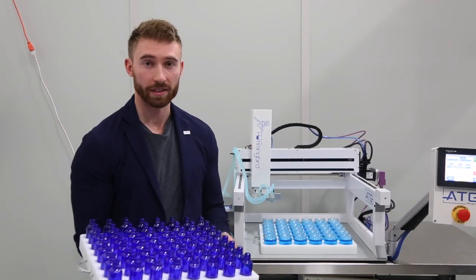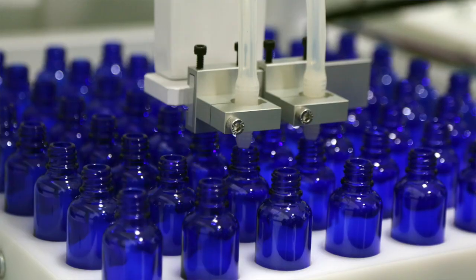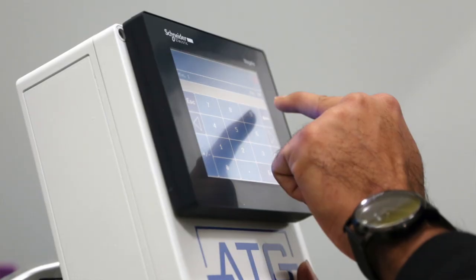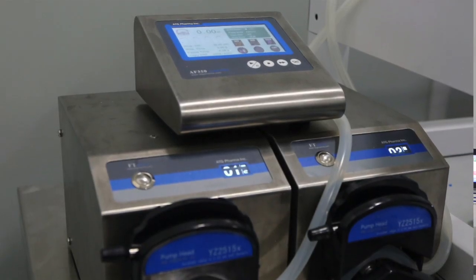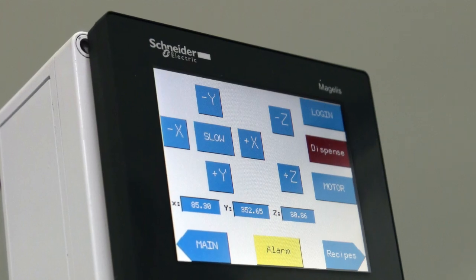This is another example of a custom-made tray that we make. These are 30 ml Boston round bottles that we make for clients — quite common for a lot of our clientele, particularly in the cannabis space. In the HMI system made by Schneider Electric, you can change a recipe and then simply remove the tray, add in a new tray, and change the volume on our peristaltic pumping system.